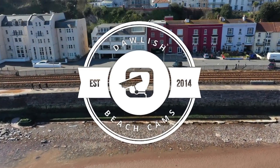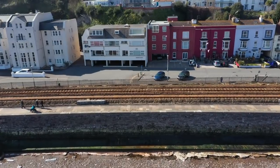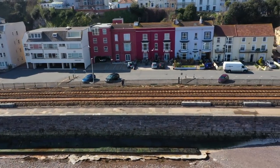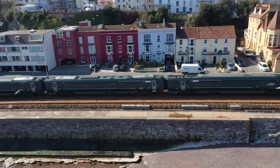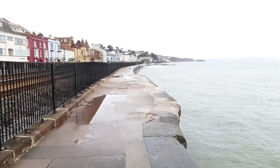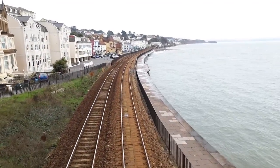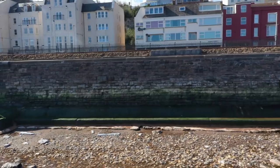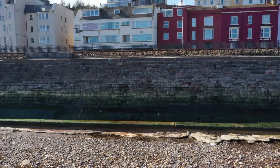Hello, this is Neil from Dawlish Beach Cams. With the plans for Dawlish being heard by Teignbridge Planning Committee, we thought we ought to bring you down for a close-up view of Kings Walk. This is the current situation: we have a two and a half meter wide footpath, we have the railway, and we have a five meter drop to the beach. So just what are Network Rail's plans and how does this affect Dawlish?